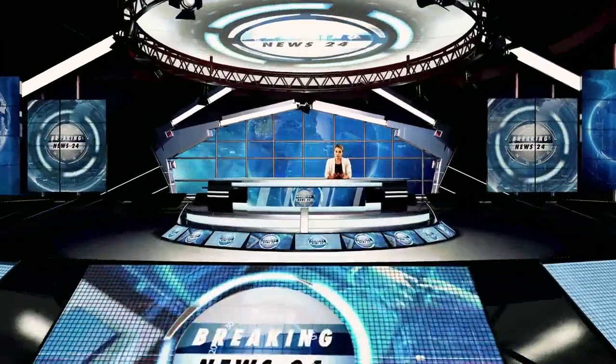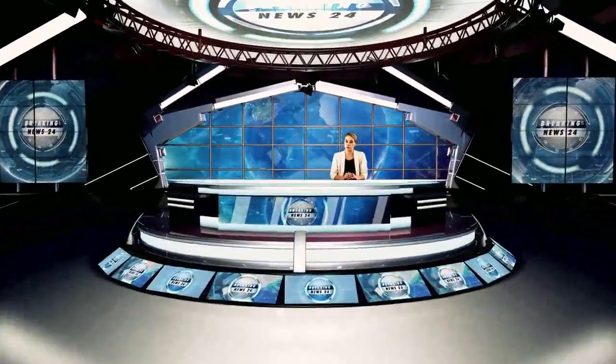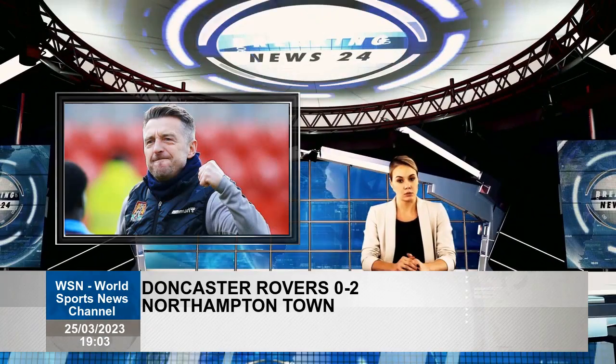Sam Hoskins's goal is his 20th of the season for Northampton, as they continued their League 2 promotion push with a 2-0 win at Doncaster.